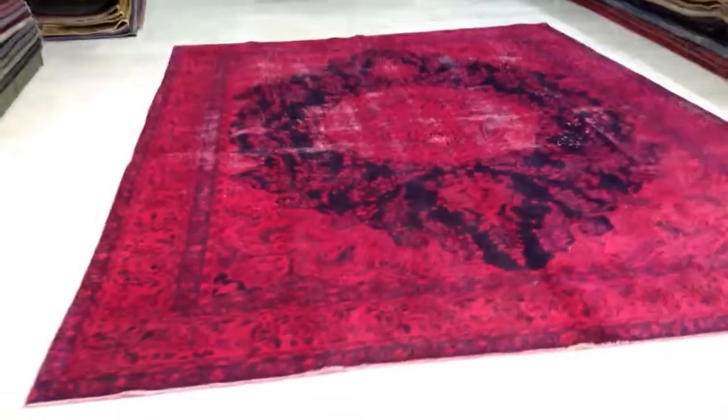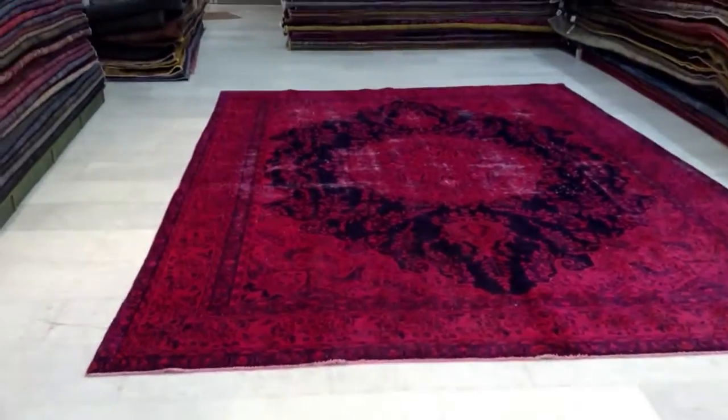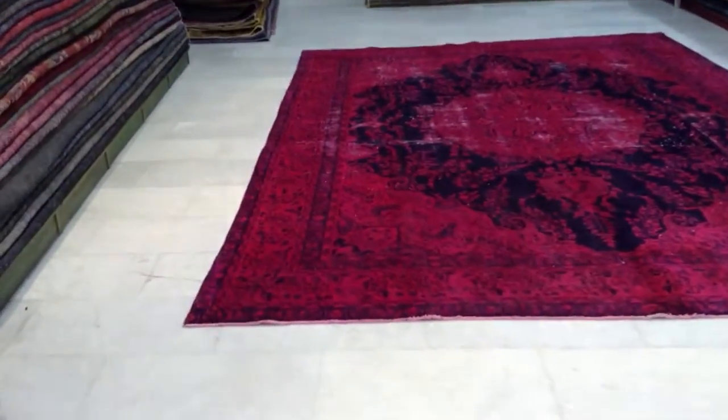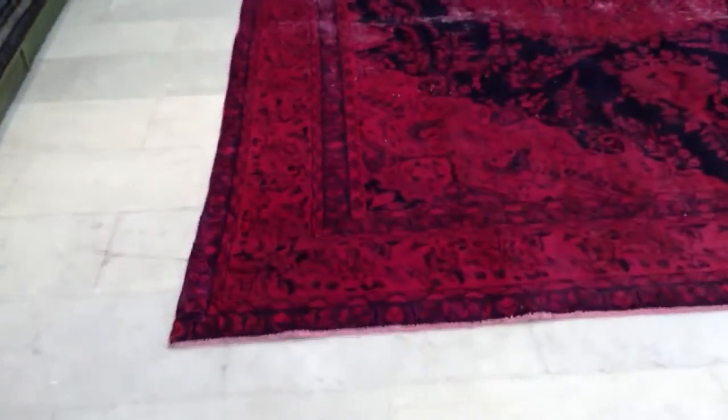This carpet has a very unique look about it. From this side the carpet looks a little bit darker, and now it looks more red with black. Very interesting how it changes its color.